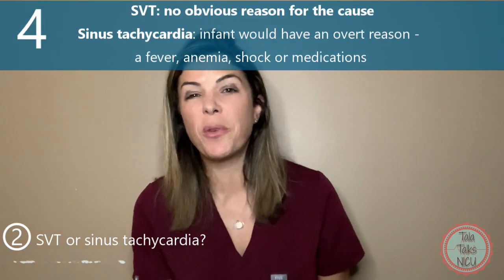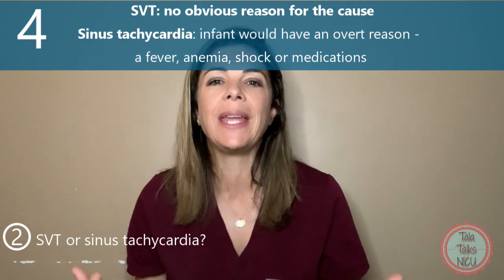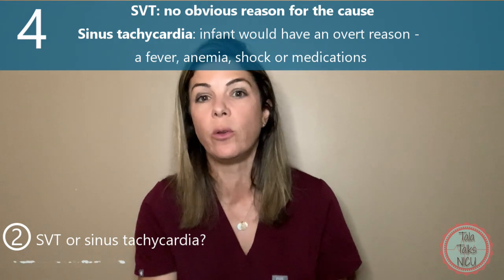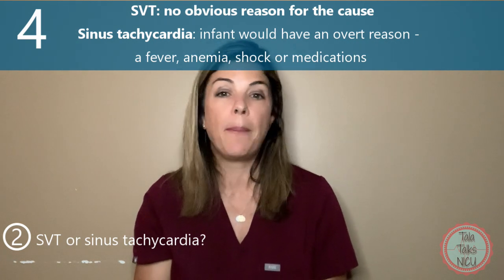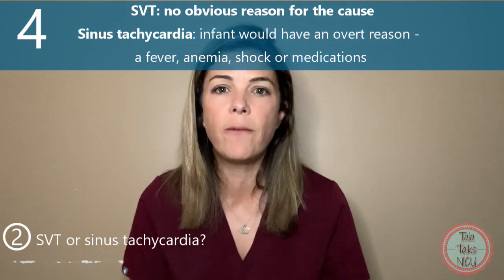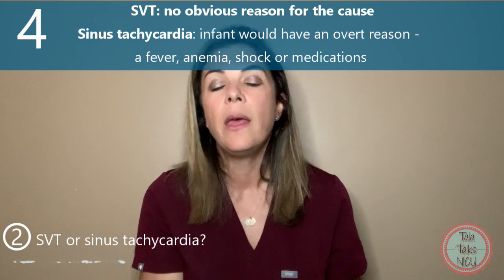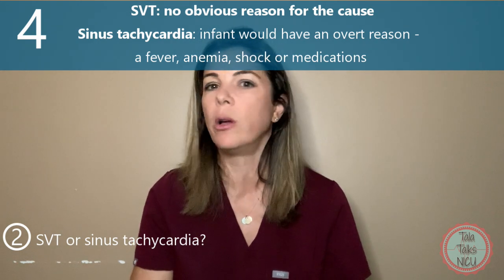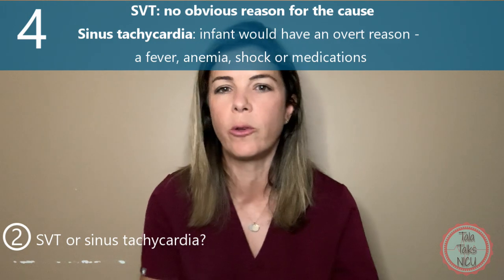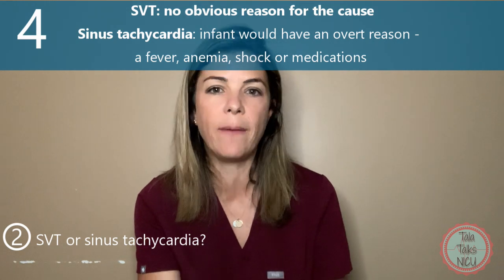The fourth reason is that when you have an SVT, you don't necessarily have to have a cause for it. A baby could just be lying there — maybe they cried a bit and the heart rate suddenly shoots up — it doesn't really have a precipitating factor. Whereas obviously if a baby's heart rate is beating much faster than you'd expect, as in sinus tachycardia, then you have something causing it: whether the baby's on very high doses of epinephrine or dopamine, accidentally got a huge bolus of caffeine, has a fever, is very anemic or hypervolemic — there has to be a cause for sinus tachycardia.